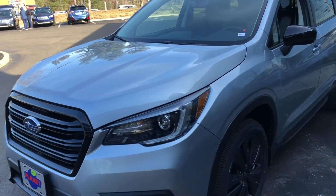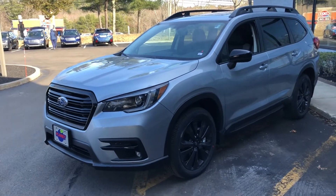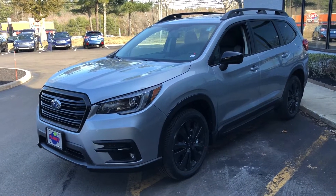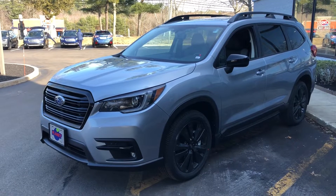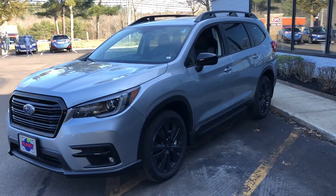Above the Onyx Edition, you can go to a Limited, and then beyond that is the Touring. So this is about in the middle of the lineup, and it's a really appealing choice because you get a lot of the features that you need with a reasonable cost before you go all the way to the top of the lineup and get every last bell and whistle at significantly more cost.